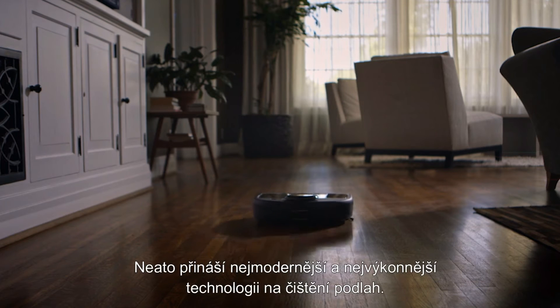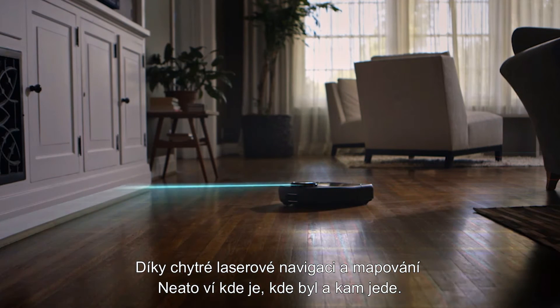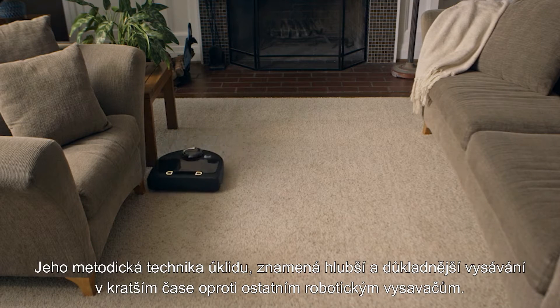Neato delivers the latest and most powerful floor cleaning technology. Thanks to laser-smart mapping and navigation, Neato knows where it is, where it's been, and where it's going. Its methodical technique means a deeper, thorough clean in less time than other robot vacuums.